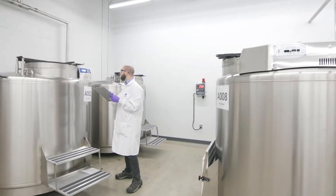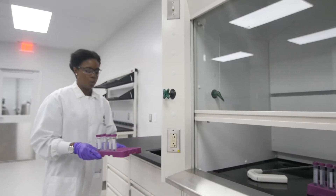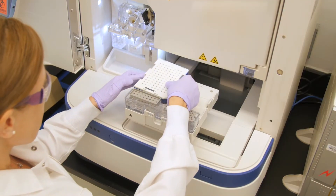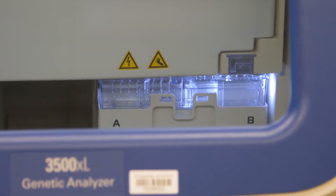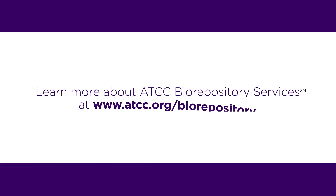With two facilities, we have the ability to offer multiple service options. We offer a complete service solution to process and protect your biomaterials from receipt to distribution, so that you have time to work on your research with ease. Learn more about ATCC Biorepository Services at www.atcc.org/biorepository.